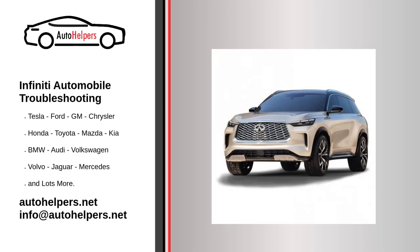Infinity Automobile Troubleshooting. If you're looking for help fixing your Infinity Automobile, look no further. Our comprehensive Infinity Automobile Troubleshooting Guide will explain common issues, provide tips, and show you how to read your model's error codes.